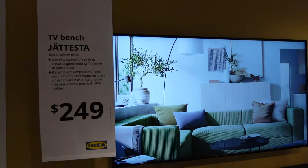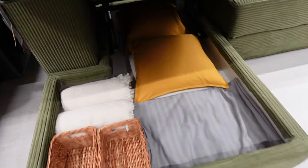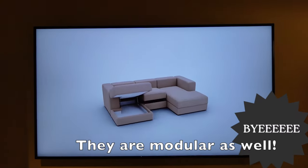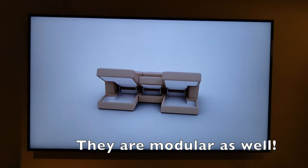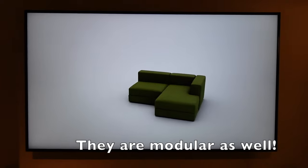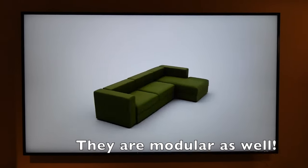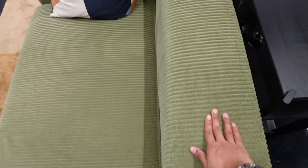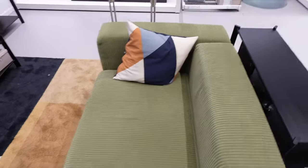So this is a new line of couches which I've never seen before. I like how there's storage space, but I just don't like it. When we sat into it, we just sank. I don't think the cushions are very comfortable. IKEA really is pushing out this new sofa — it feels nice, but still. Bye!